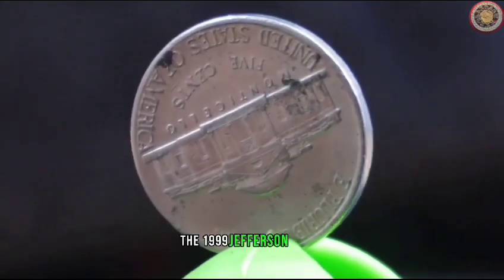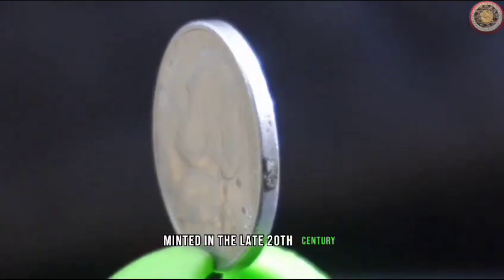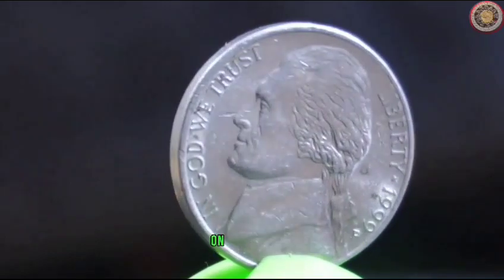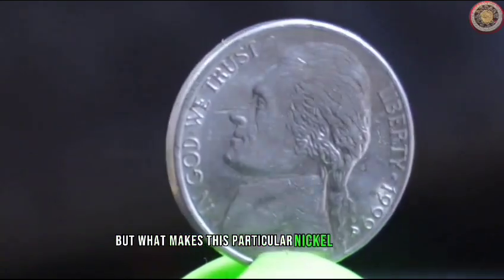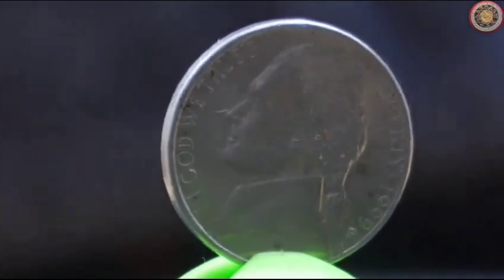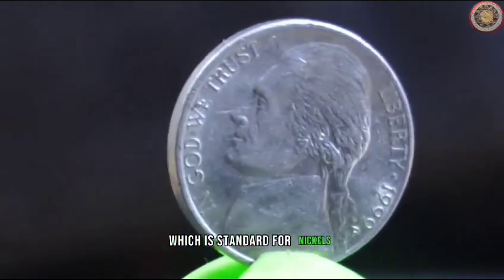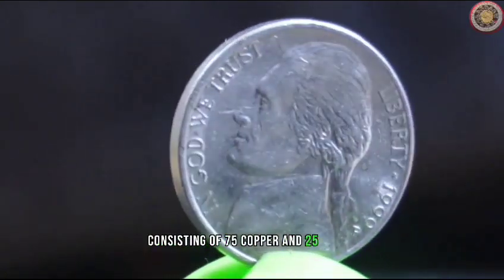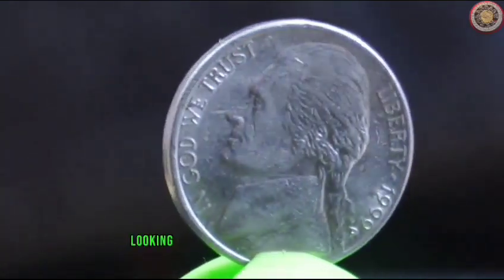The 1999 Jefferson Nickel is a coin that holds a special place in the hearts of collectors. Minted in the late 20th century, it carries the iconic image of Thomas Jefferson, the third president of the United States, on the obverse and the classic Monticello on the reverse. The diameter of the coin is 21.21 millimeters, which is standard for nickels. It's composed of a copper-nickel alloy consisting of 75% copper and 25% nickel. Understanding these specifications is crucial for any collector or investor looking to add this coin to their collection.